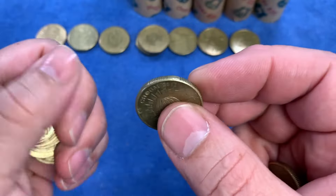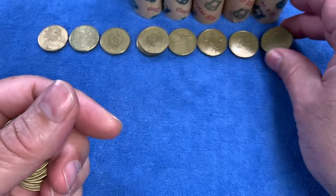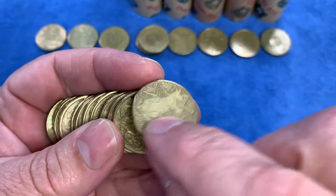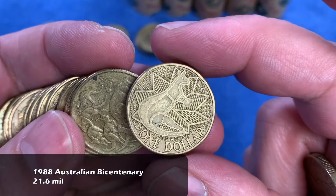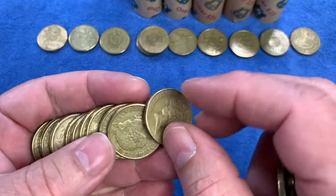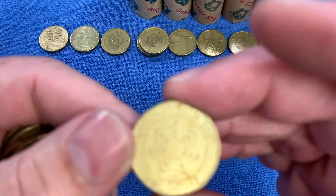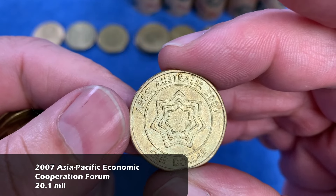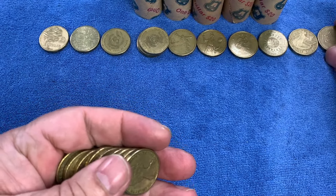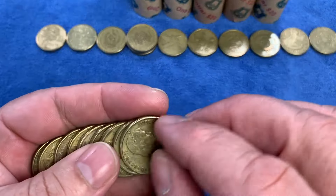We have the CHOGM coin — the Commonwealth Heads of Government Meeting in 2011 in Perth, Australia — highly minted, up on the top row. Then the 1988 Australia's Bicentennial celebration coin with the kangaroo on it, also up on the top row. Here we have the APEC Australia coin from 2007 — highly minted — and notably, the 2007 mob of roos was only issued in a PNC for collectors, so finding one in circulation would be quite a find.